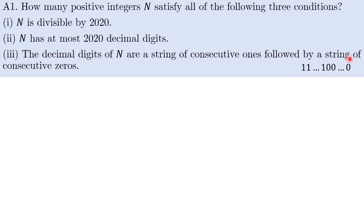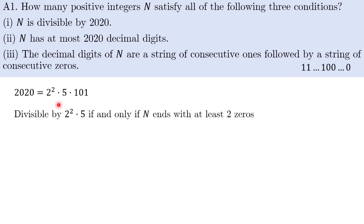How many such n are there? Firstly, it's quite intuitive that we'll try to factorize 2020, and then figure out what conditions are necessary and sufficient for 2020 to divide n. The first part is quite straightforward: n is divisible by 4 times 5 if and only if n ends with at least two zeros.